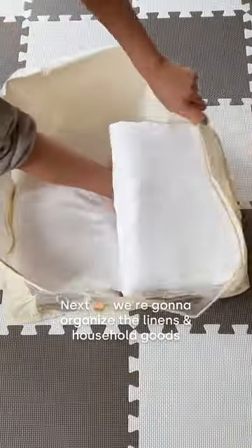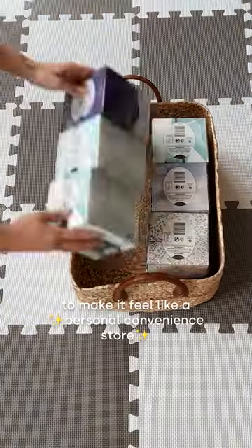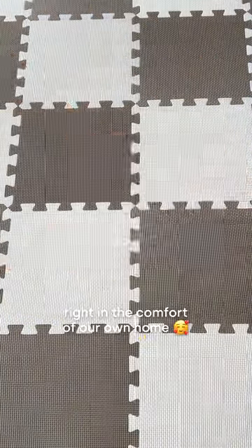Next we're gonna organize the linens and the household goods to make it feel like a personal convenience store right in the comfort of our own home.